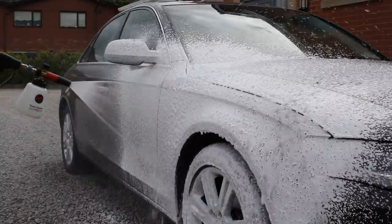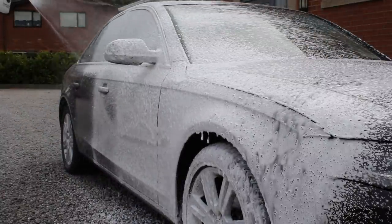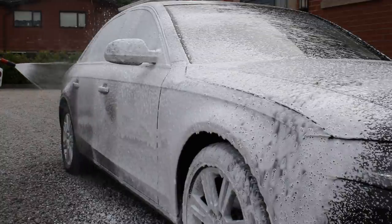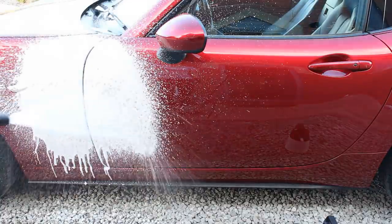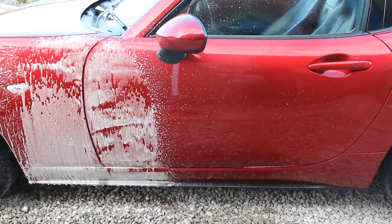I do still snow foam the car, but typically where I use alkaline products in winter for heavier traffic film, I can get away with milder snow foams in summer. I have two snow foams I particularly like at this time of year because they have a very good dwell time and don't have as much of a tendency to dry out. Some snow foams I've tried are quite thin and dry out quickly on the panel, so I do have to be mindful when the weather is warmer.